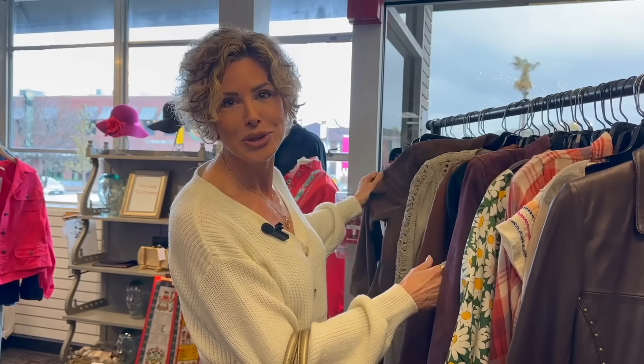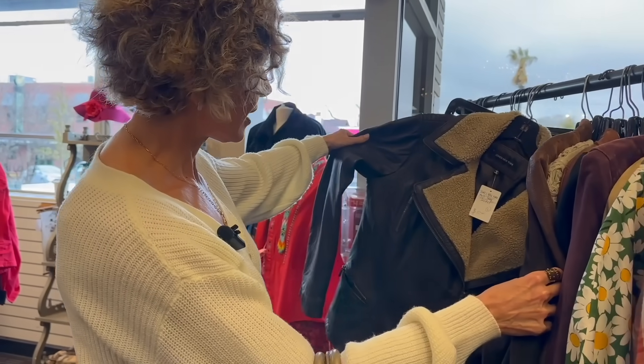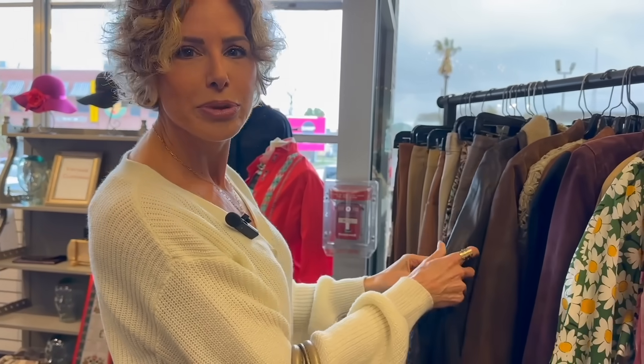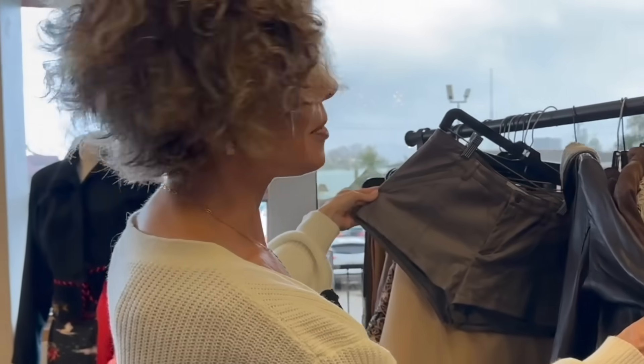It's rodeo season in Houston — I know that's not capsule wardrobe mentality, but for all of us, we're looking for leather, suede, faux leather, vegan leather. Look at this — beautiful, beautiful finds. This is $50. Okay, maybe not.